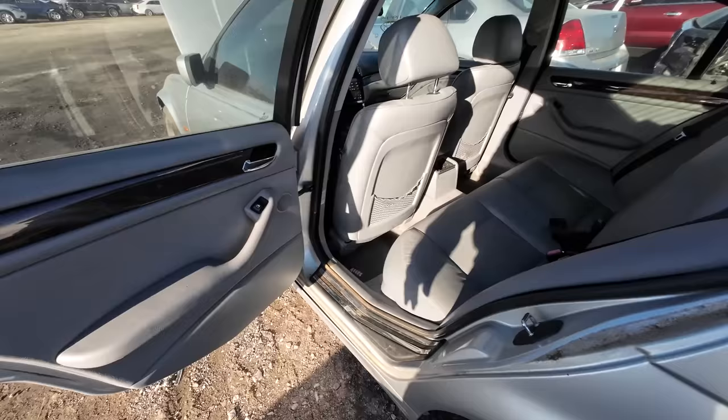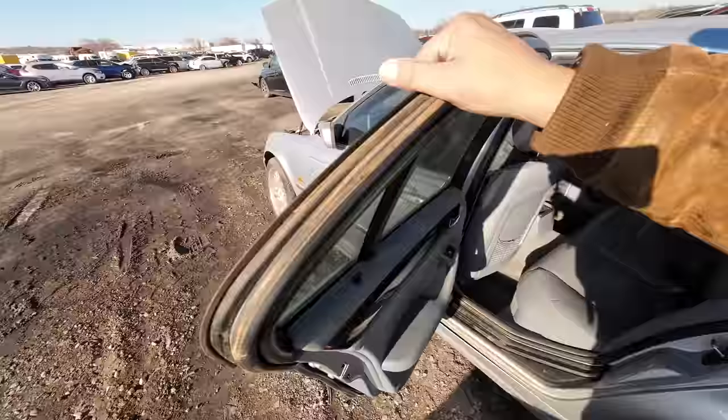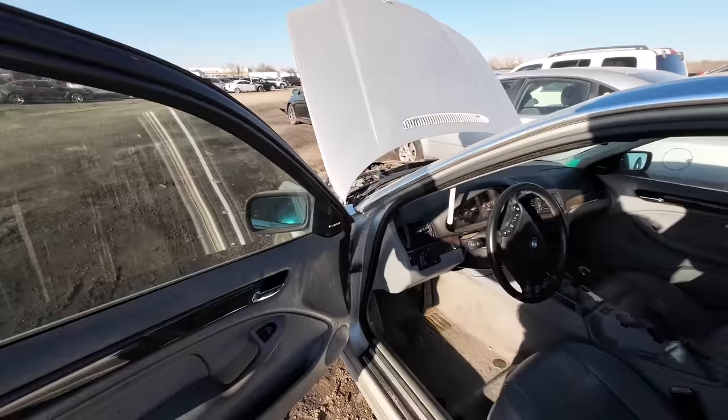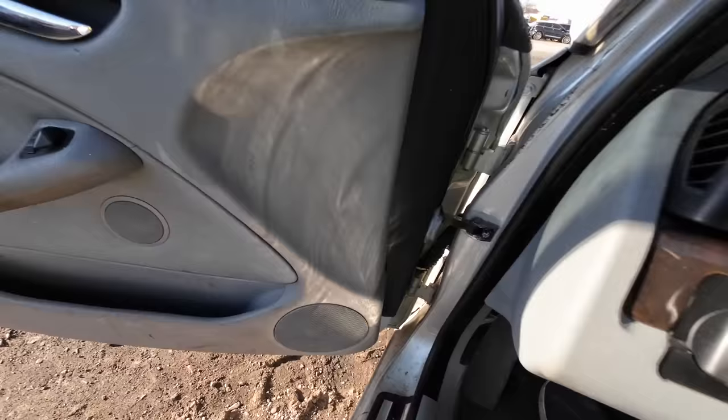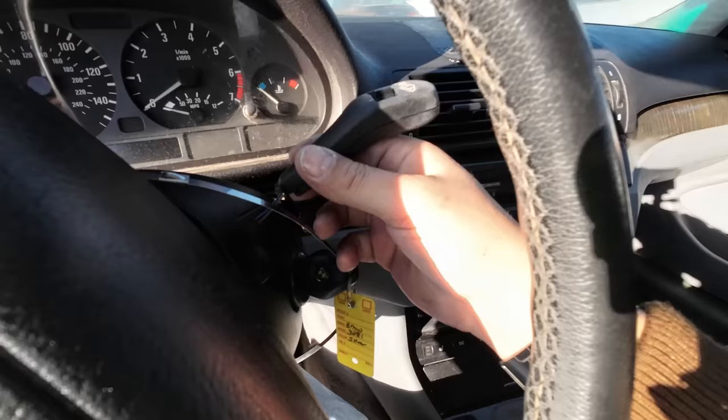That door didn't want to open either. How's it smell? Honestly, it smells pretty good. Look at all the buildup in here. Guys, I don't think this one's going to run. I'm willing to give her a shot. Let me show you what she's got going for her. Do you see what she has going for her yet? Let me get you a closer look — right there. A good old manual transmission, man. That's the only reason I'm looking at it. Manual transmission.